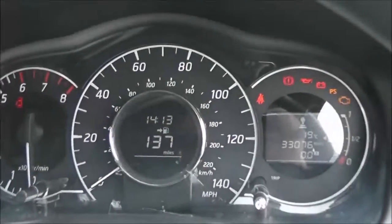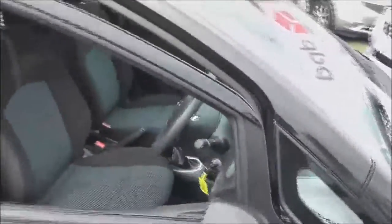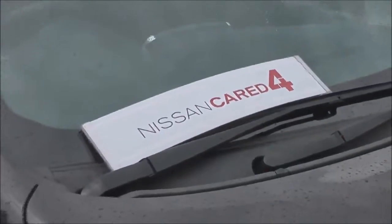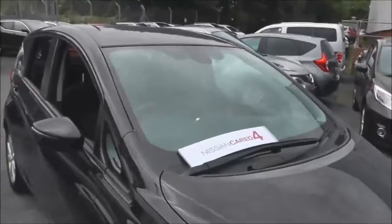The steering wheel itself is multifunctional, and we have a nice clear dashboard with plenty of information. The vehicle, as you can see, is in excellent condition inside and out. If you would like to book a test drive here at Pennywell Road, please don't hesitate to give us a call. Alternatively, you can also book on our website. The vehicle qualifies as Nissan Cared For and comes with the balance of the Nissan Cared For three-year warranty.